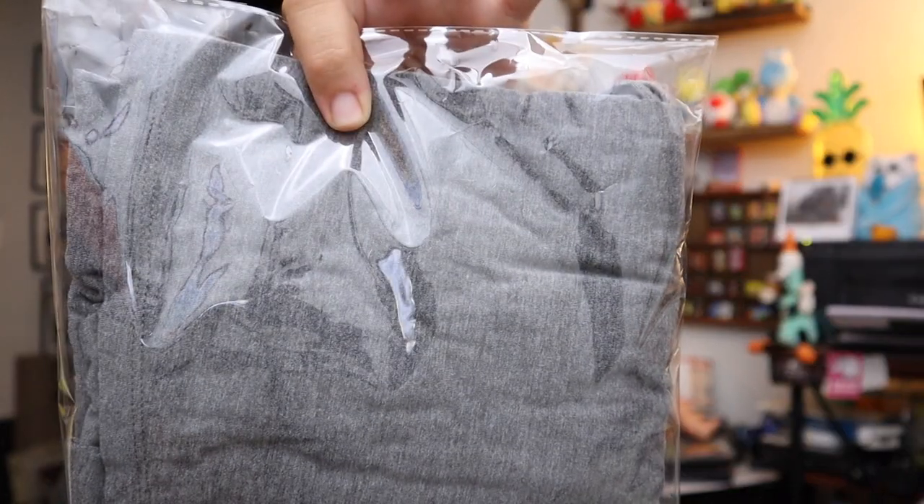Sold a dress — it's a sleeveless gray Mossimo women's size small dress. Just a gray dress, we found it at the bins. Paid less than a dollar for it, sold it for $8.40 plus shipping.